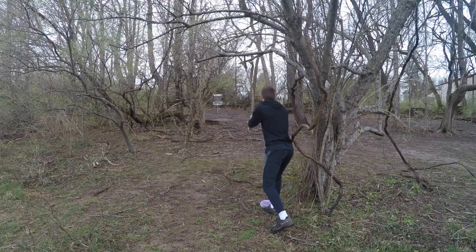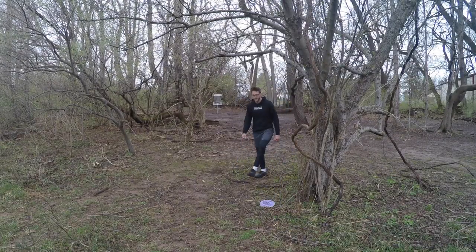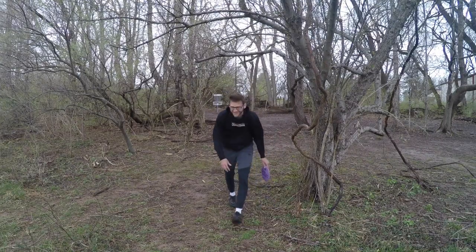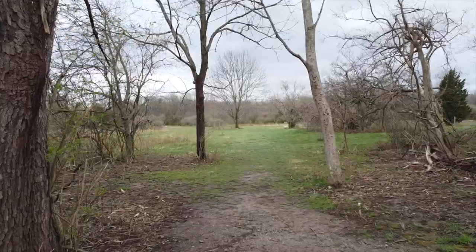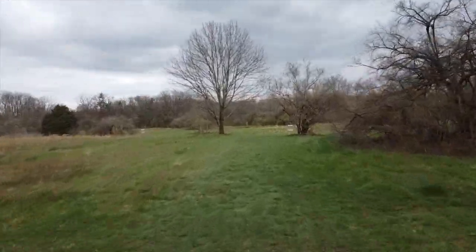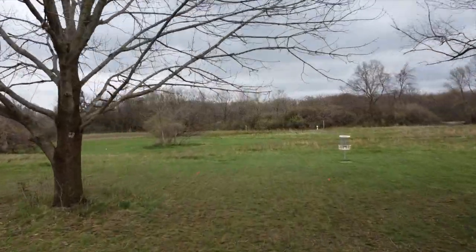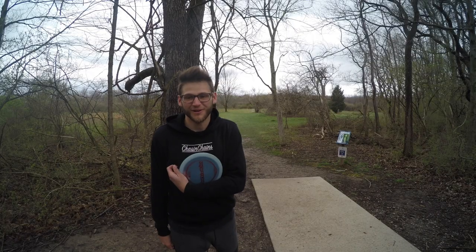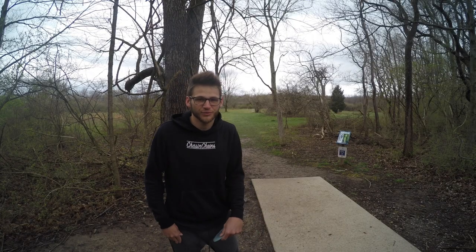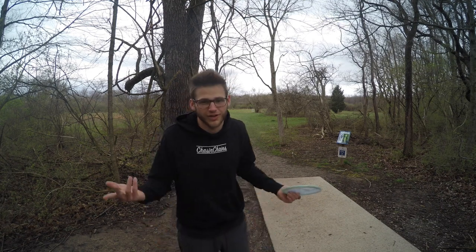I have an open look — just kind of toss it up and take my three. I like laying up. Hole six is 216 feet, just a little forehand or a nice little turnover putter or mid-range shot. I'm going with my Raptor — I usually throw my Zone but I haven't been throwing that very well on this hole, so I'm just gonna try a soft Raptor and see what happens.